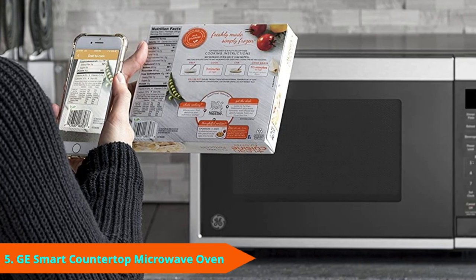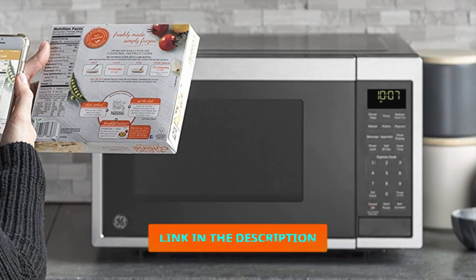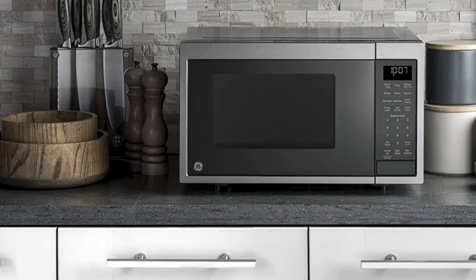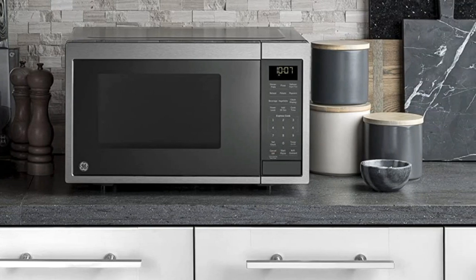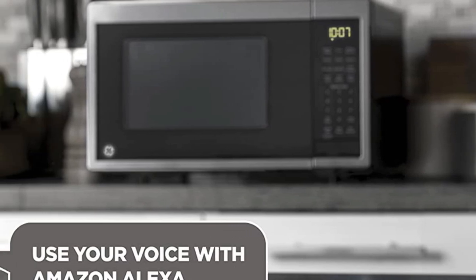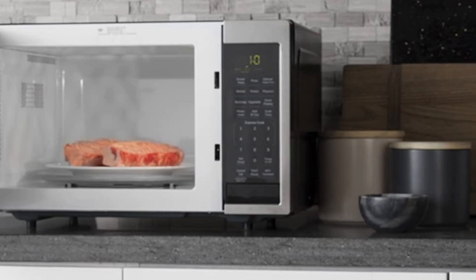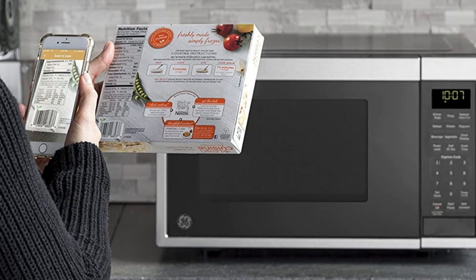Number 5 is the GE GS1097SMS Smart Countertop Microwave. The GE GS1097SMS Smart Microwave connects to a Wi-Fi network and pairs with Google Assistant or Alexa for voice activation. It also features Scan-to-Cook technology, letting users scan the barcodes from pre-packaged foods to set the time and temperature automatically. The microwave has a 900-watt power capacity, a variety of presets, and it allows users to defrost by time or weight. Lock the controls by pressing the off button for 3 seconds. Its capacity is 0.9 cubic feet with exterior dimensions of 19 by 14.5 by 11.5 inches.